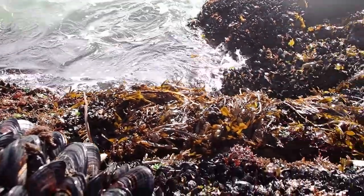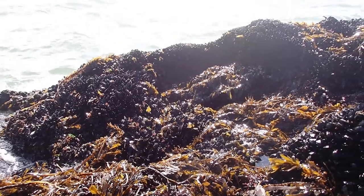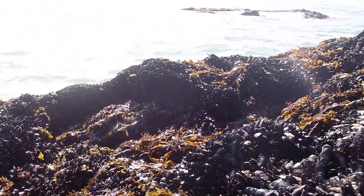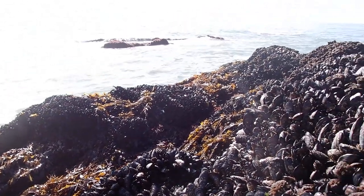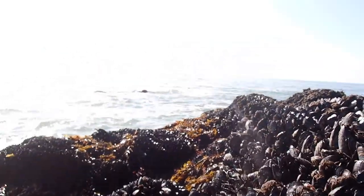You can see now some of the seaweed — the feather boa kelp on the edge of the shore — and the seagrass is now not exposed.